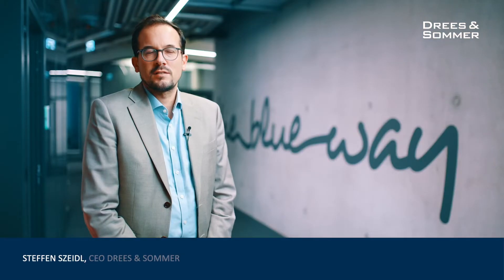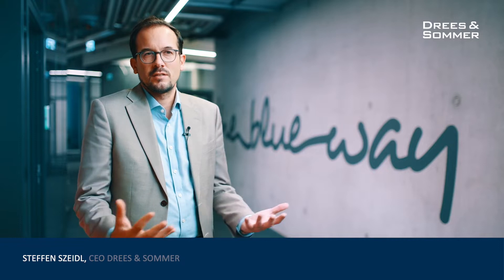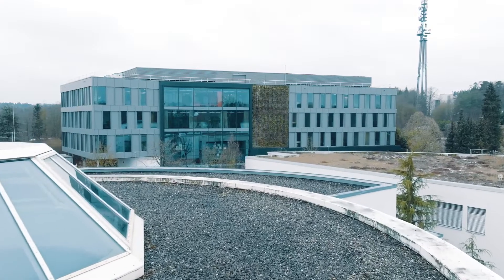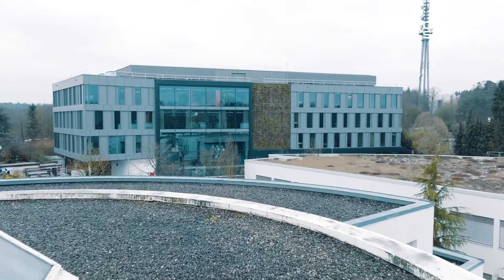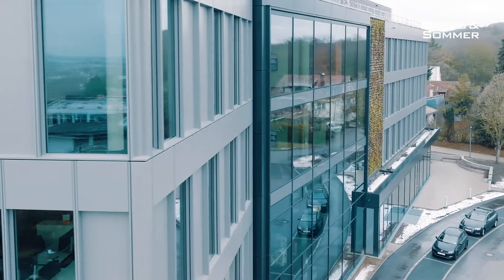Do you know the Trezo Plus? This is the USP we are bringing to our clients. This is how buildings of the future will look like. We are able to show that in our new headquarter building here in Stuttgart. It's the so-called OWP12. I will guide you through the new building and show you some aspects about our new USP.